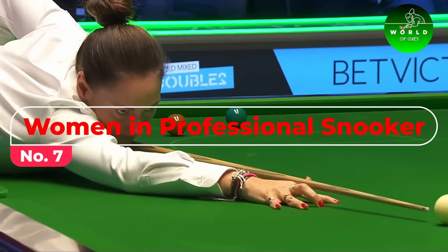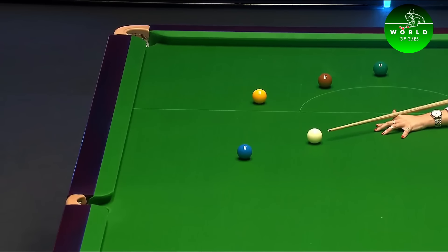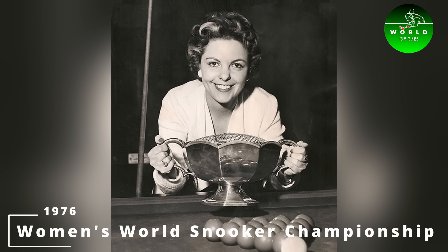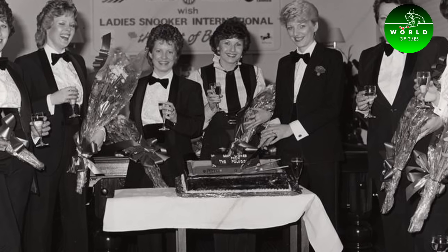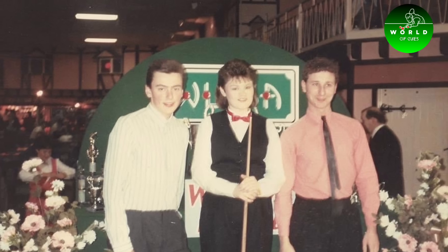Number 7: Women in Professional Snooker. While snooker has been predominantly male-dominated, women have been making significant strides in the sport. The Women's World Snooker Championship, first held in 1976, has seen a rise in competitiveness and skill, highlighting the growing inclusivity and recognition of women in professional snooker.